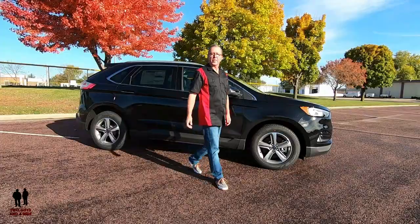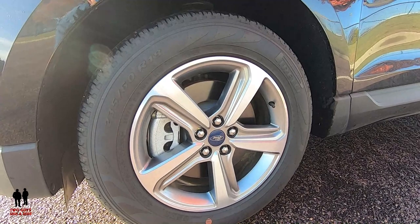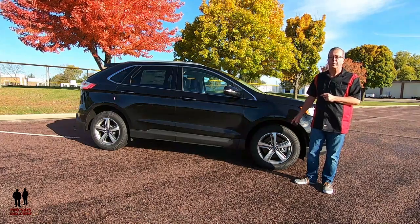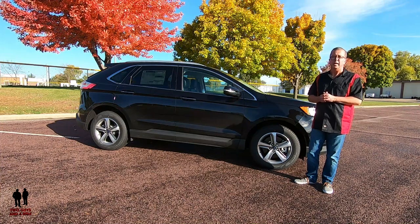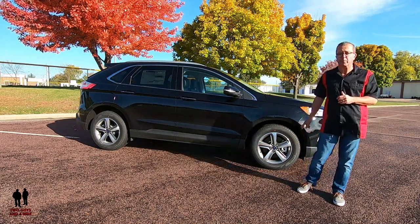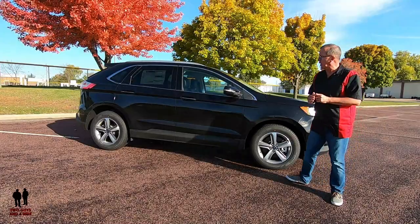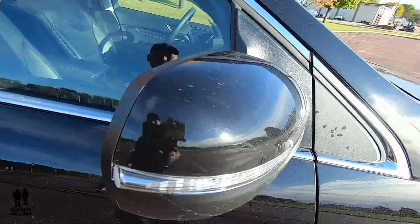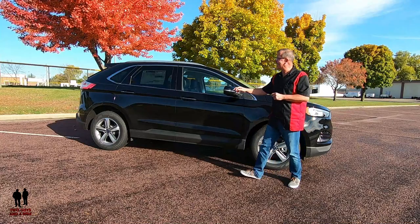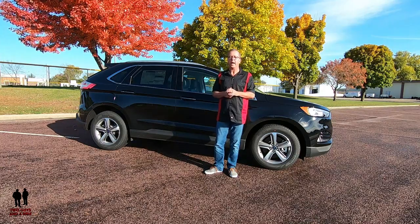The wheels are 18-inch bright machined aluminum wheels with premium dark stainless in painted pockets, wrapped in P235/60R18 all-season black sidewall tires. The front suspension is coil springs and the rear is a multi-link suspension, with front and rear anti-roll bars. It has four-wheel disc brakes — 13.6-inch front rotors, 12.4-inch rear rotors — and traction control. On the side you see bright beltline moldings, and on the other side the fuel filler is a capless easy-fuel filler.